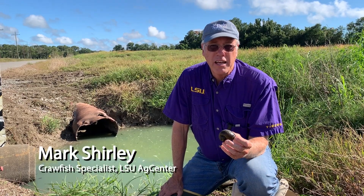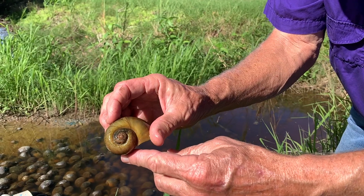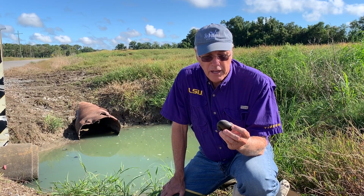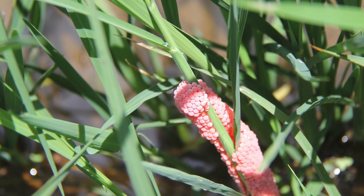I'm Mark Shirley, Crawfish Specialist with the LSU AgCenter and Louisiana Sea Grant. Apple snails have become an increasing problem in some crawfish ponds throughout South Louisiana. Some river systems and canal systems, such as this Vermilion River behind us, have a high population of snails, and some of the crawfish farmers that draw water from the river have a lot of snails in their fields.